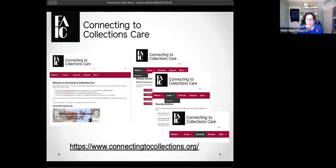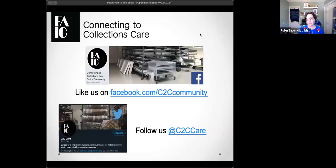In case you're new to our program, our website is connectingtocollections.org. C2C Care has been around for over 10 years, so there's quite an archive of webinars there, along with links to our courses and course archive for more in-depth looks at collections topics. We also have a link to our moderated community — if you have a question, volunteers reach out to a group of experts. We also have curated resources on our website.